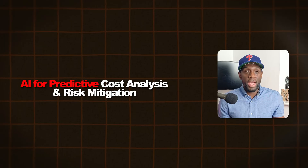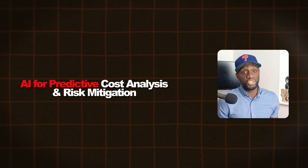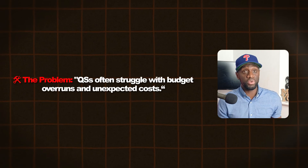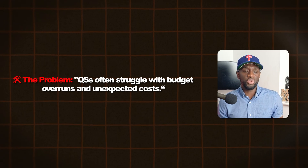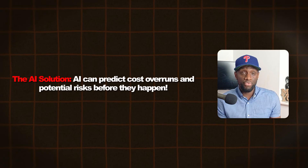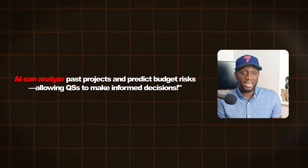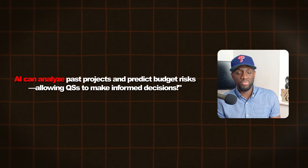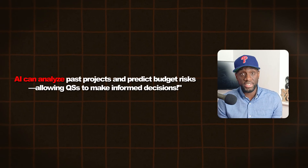Moving on, we've got AI for Predictive Cost Analysis and Risk Mitigation. The pain point is that QSs often struggle with budget overruns and unexpected costs. The AI solution is that AI can predict cost overruns and potential risks before they happen — it can analyze past projects and predict budget risk, allowing QSs to make more informed decisions.